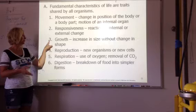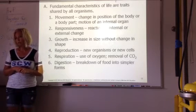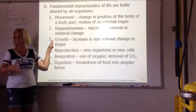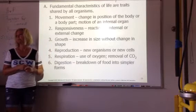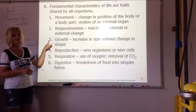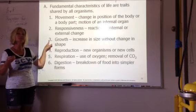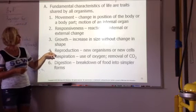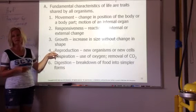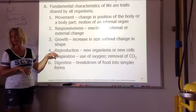Growth — increase in size. Even though I'm old, my bones still grow. Your bones replace other cells. Your cells die and have to be replaced. You go through a growth spurt, but even after you've become an adult, you still have growth in your body. Reproduction — producing new organisms, or reproduction of cells, where you have to reproduce cells to replace the old ones that have died.